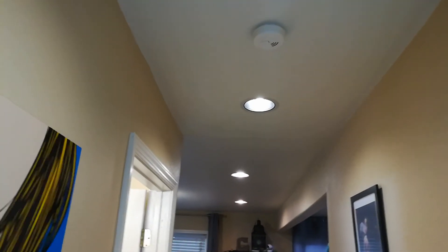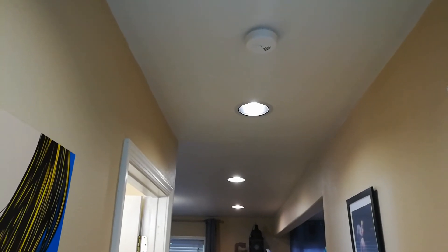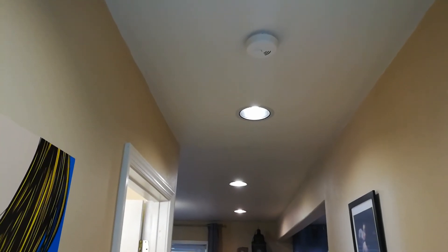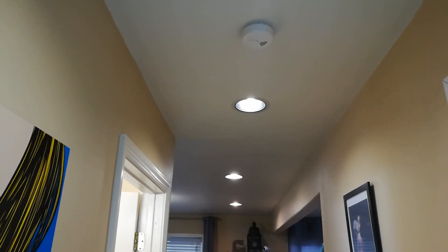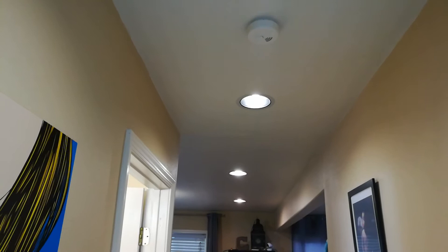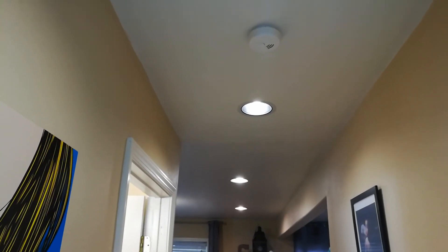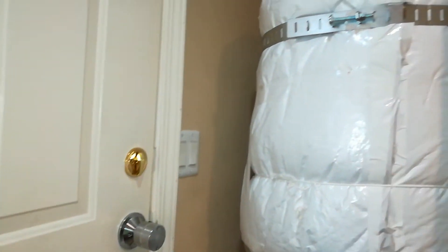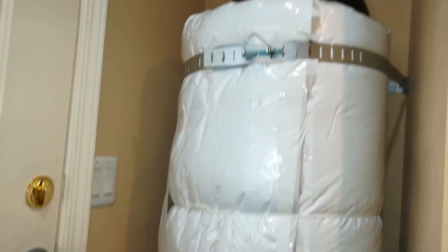It lowered my electricity bill immediately with the 37 light bulbs. Sometimes they're all on — there's people upstairs and downstairs. I also did a couple of other things, like get rid of some bad appliances, got rid of my smart meter, and put a water heater cover or blanket on my water heater. Since it's powered just by electricity, that made a huge difference.